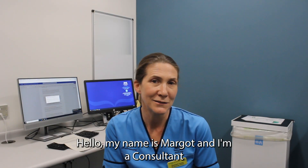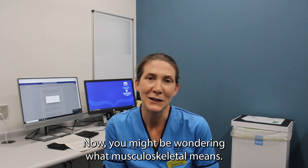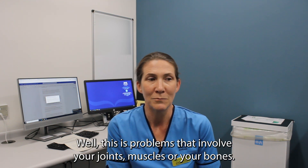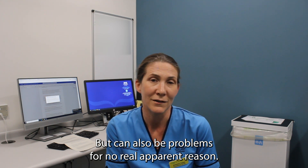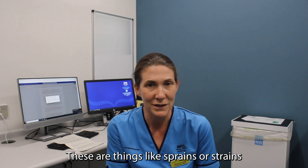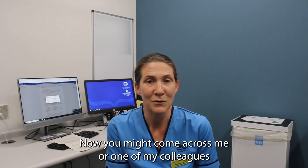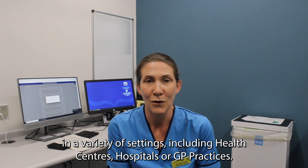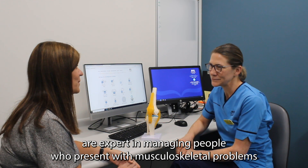Hello, my name is Margo and I'm a consultant physiotherapist specialising in Musculoskeletal Physiotherapy. You might be wondering what musculoskeletal means — this is problems that involve your joints, muscles or your bones, and these can be caused by injury but can also be problems for no real apparent reason. These are things like sprains or strains involving perhaps your knees, shoulders or backs. You might come across me or one of my colleagues in a variety of settings including health centres, hospitals or GP practices. Physiotherapists are expert in managing people who present with musculoskeletal problems.